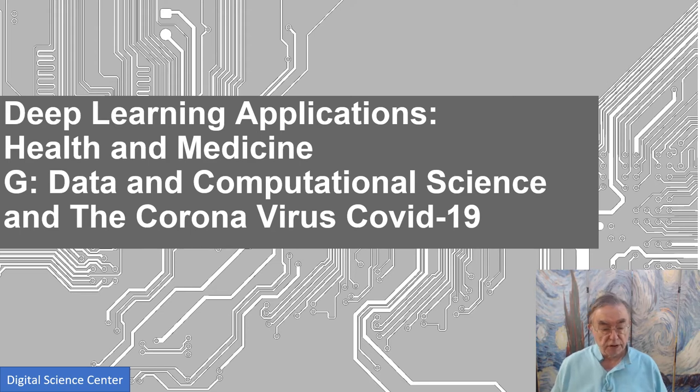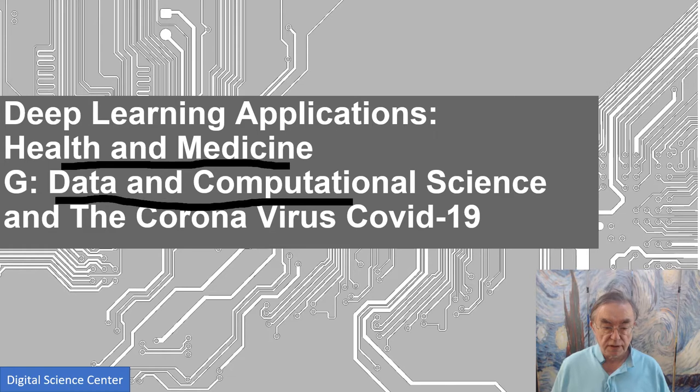This is AI First Engineering, and we're doing the health and medicine AI section. Here we're looking at various approaches from a data science, computational science, or AI algorithm point of view to tackle the coronavirus.